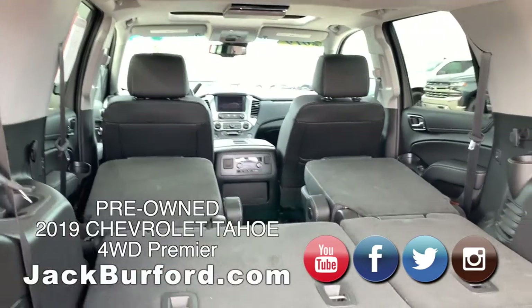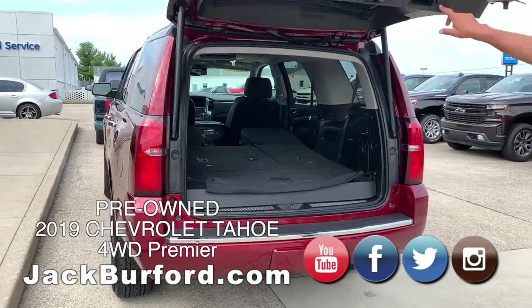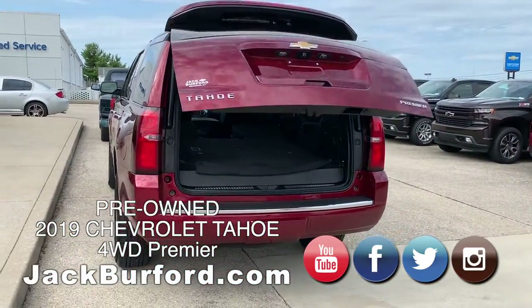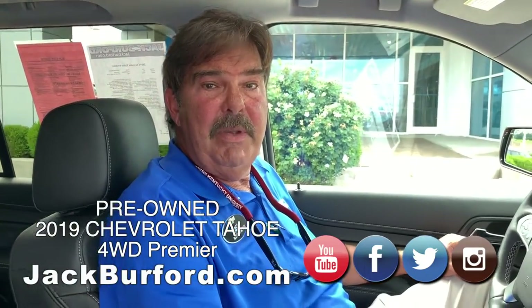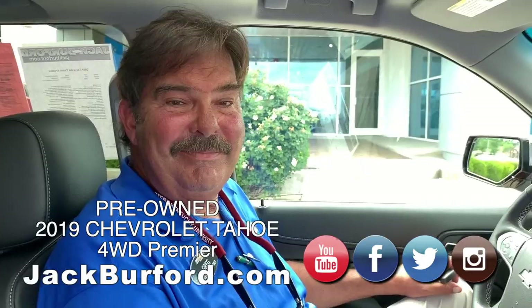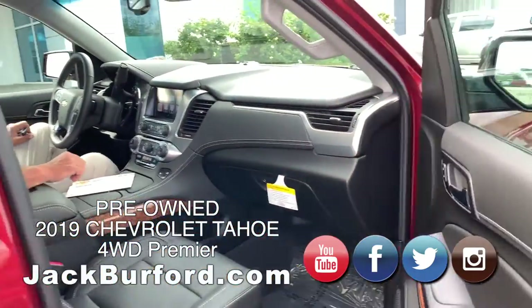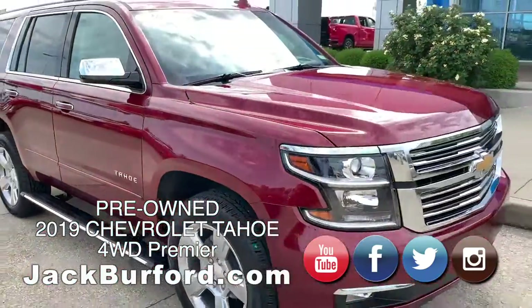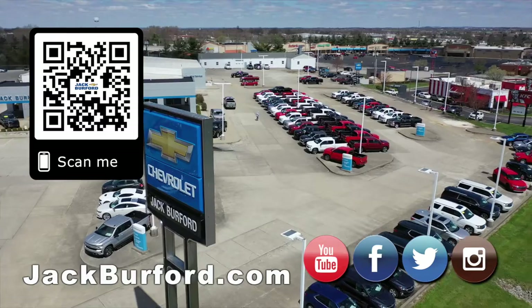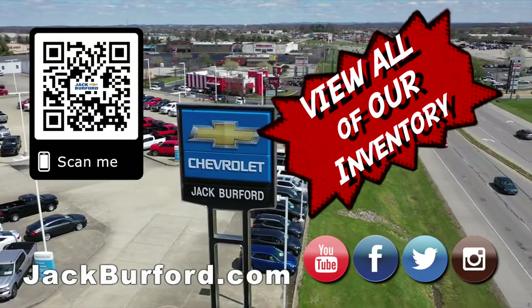Thanks Greg! Thanks Randy — hope everybody has a good weekend. Subscribe to our YouTube channel and go to jackburford.com for more information. Check out all the inventory there.